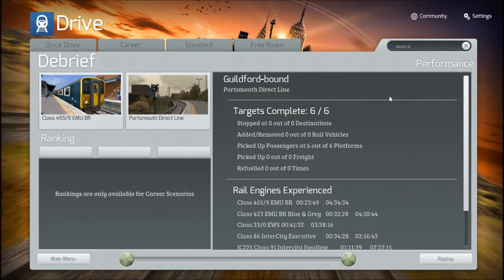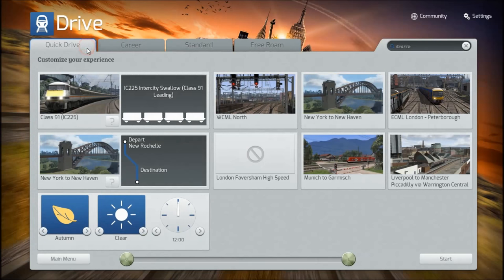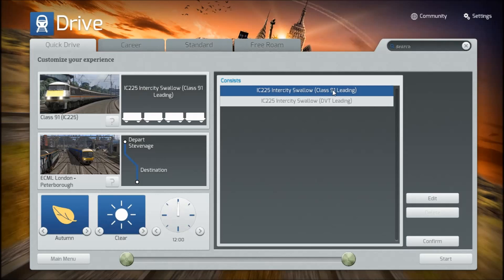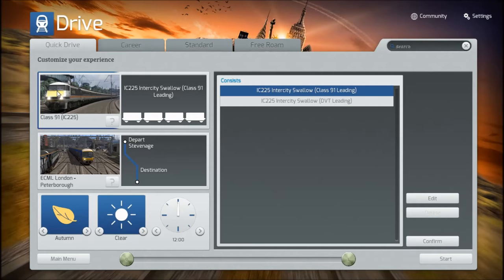Class 455 — not a bad little machine. The Intercity 225: I bought it on pretty much a whim, but the Class 91 is a really annoying machine. If you're driving as the Class 91 itself, it doesn't seem to go above 100 miles an hour. But if you're driving as the DVT — the Driving Van Trailer — they've neglected to show that both pictures are actually the Driving Van Trailer.